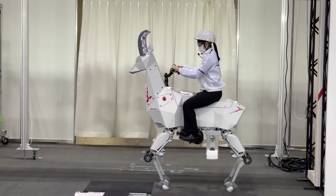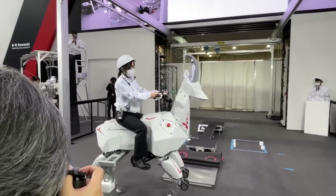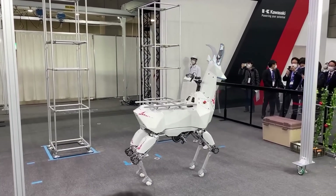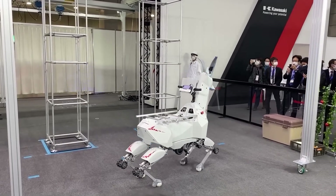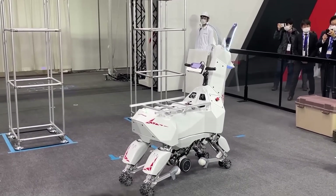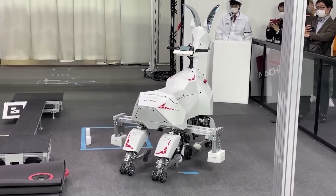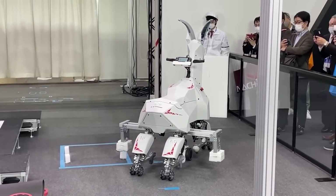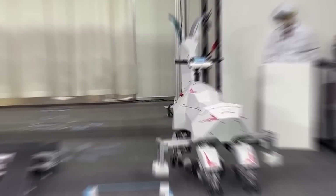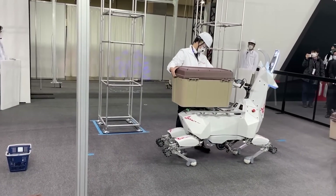Ever fancied experiencing what it's like to be a futuristic rider? This exceptional robotic antelope from Japan can make it happen. It's built with a specific purpose: to transport both people and cargo. The remarkable thing is it can switch between two modes — rolling on wheels and moving on makeshift hooves. Plus, its design resembles an intricate origami figure. Truly impressive.